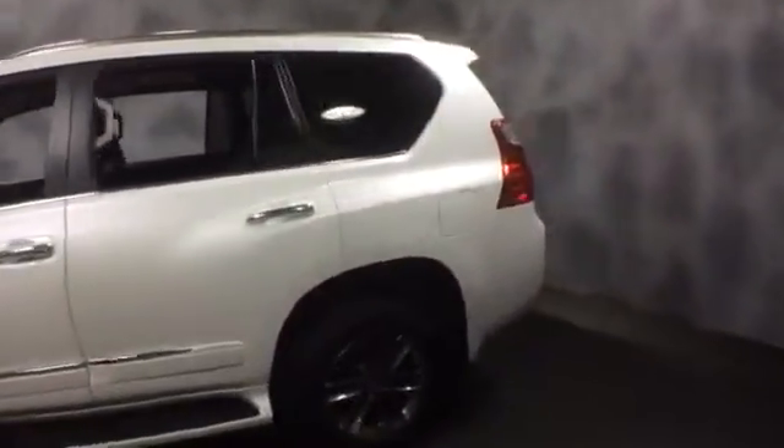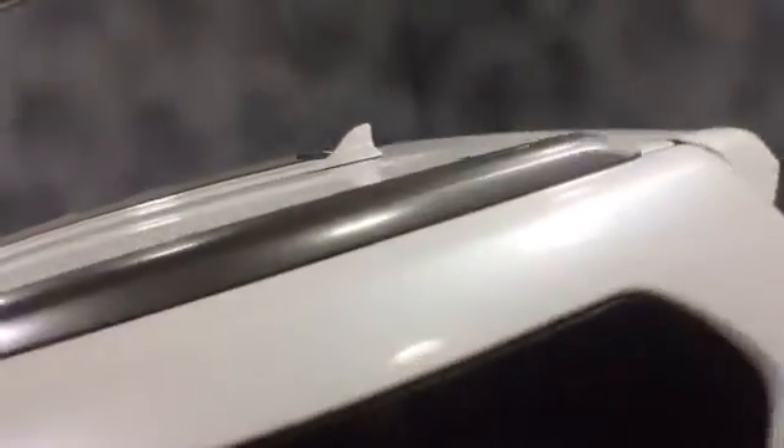Here at McGrath Lexus of Westmont, we're offering this pre-owned certified 2013 Lexus GX460. This is an F-Sport edition, exterior color of Starfire Pearl with black leather interior.